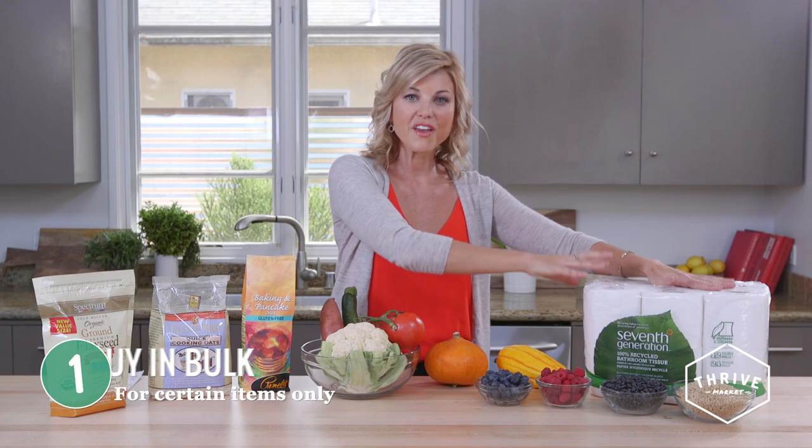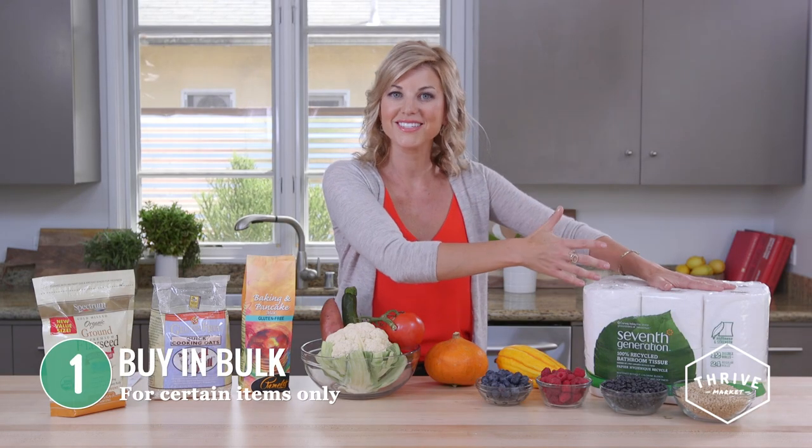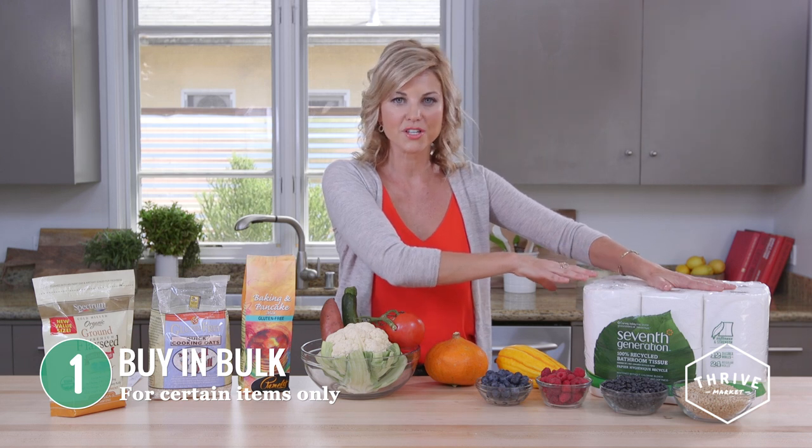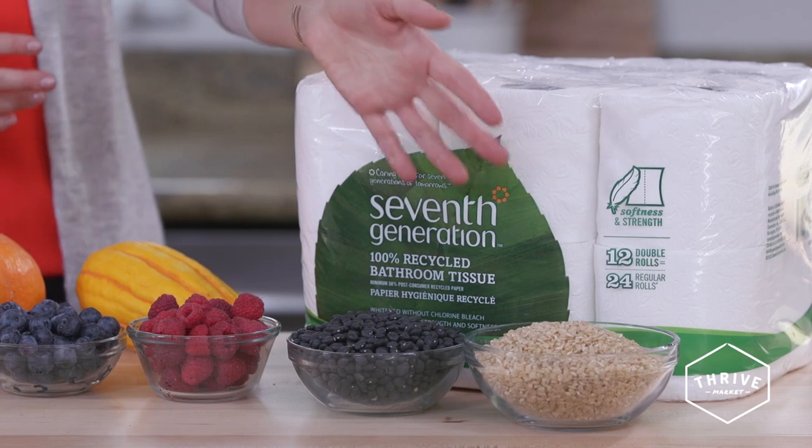First, buy in bulk for the right items. When your favorite toilet paper or paper towel goes on sale, make sure you buy bulk quantities of that — that's going to be a real cost savings for you. Also, buy bulk when it comes to your grains and your beans, other things that won't spoil immediately. It also works for pastas and certain nuts and seeds. Nuts and seeds you want to make sure you store in an airtight container so that they don't go rancid on you.